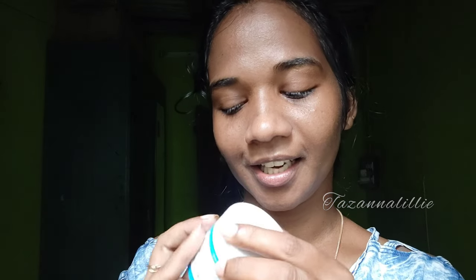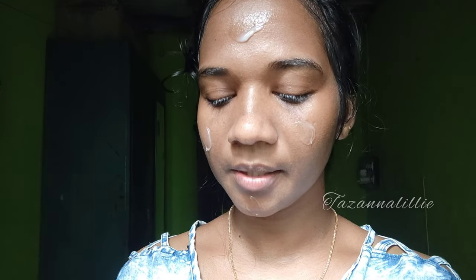I am using this serum, toner, and moisturizer. I am using this serum and moisturizer for my skin for a few days. This is a cream and a gel-based cream and it is very good for you. I am going to use this for 3.5 minutes.